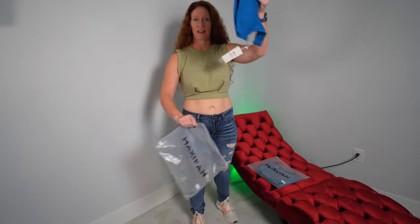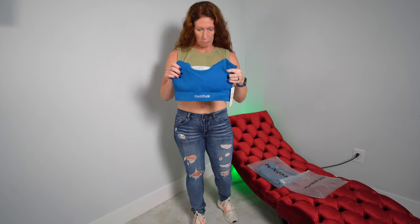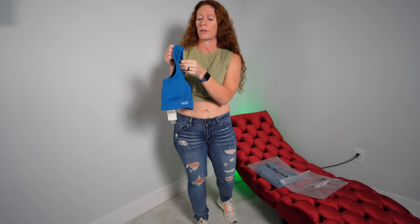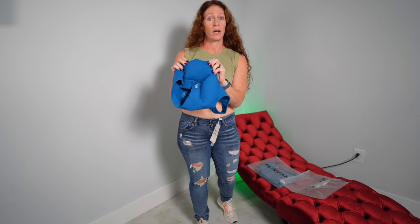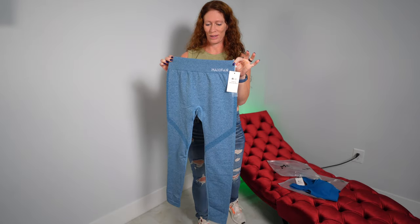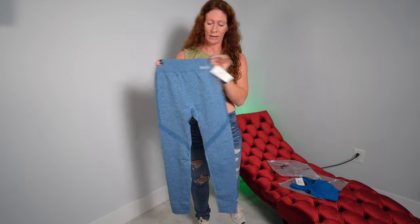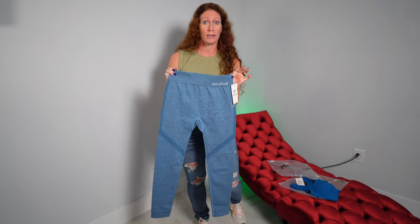This first one is the U-shaped seamless sports bra. It's a very pretty blue color and made of rib material, so it's definitely thick. It has padded cups inside that you can remove, and a little MaxiFan logo on the front. These are the seamless contrast leggings, also in blue. Everything today is a size medium, so that makes it easy.